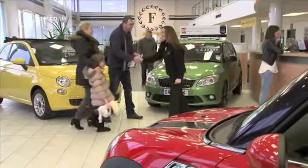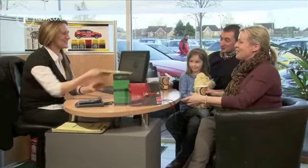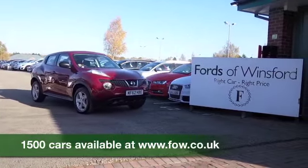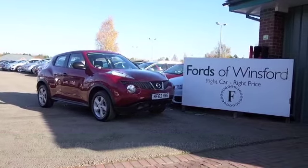If you like the look of this car, why not ring and reserve? Bring your licence with you, have a test drive, and come and discover this great car for yourself — at Fords of Winsford.